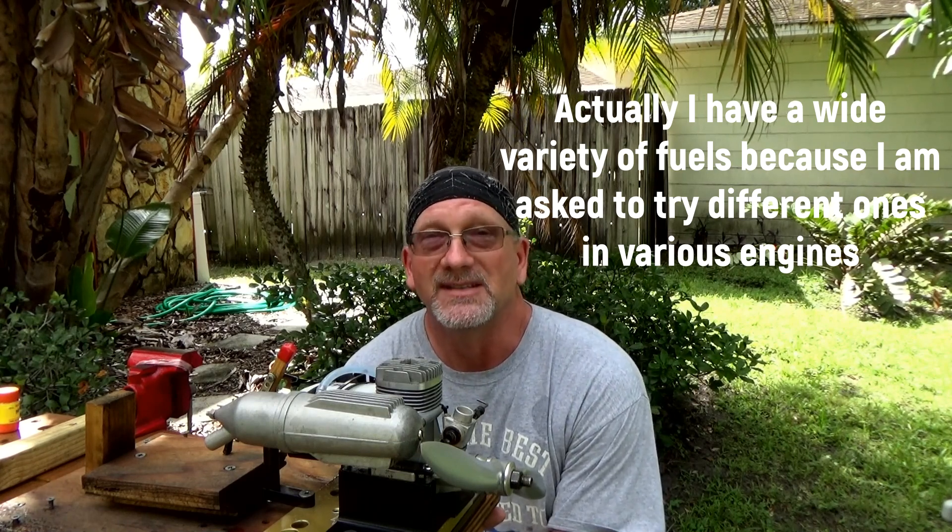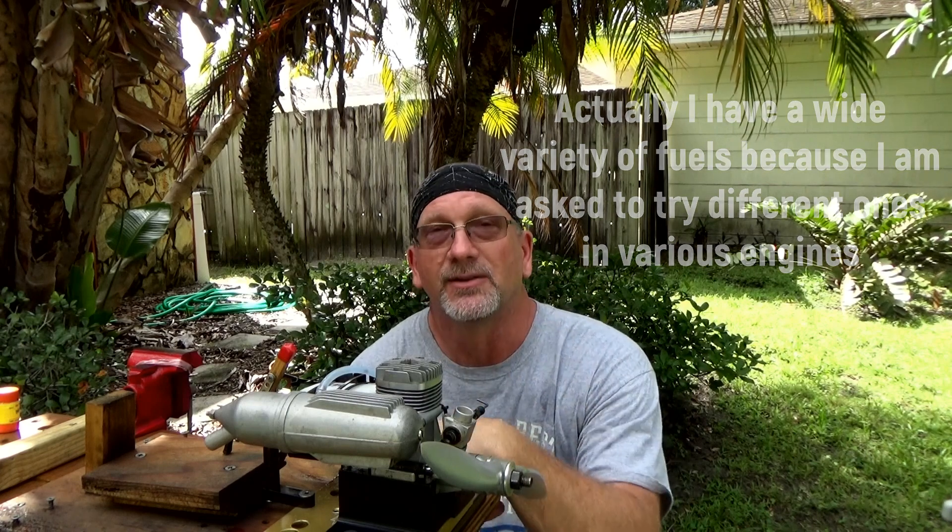I've seen other engines where it might be slightly different, but for this particular ASP engine I just really don't see any appreciable gain in 15% nitro over 5%. So there's your results. Thank you for watching.